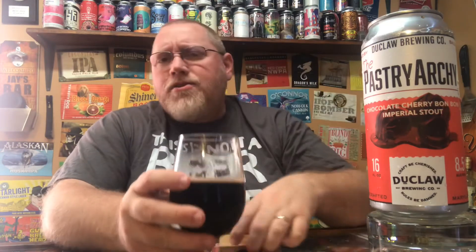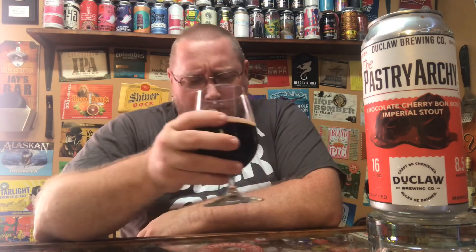I think the reason I like this one a little bit better is strictly the cherry. I love the way the cherry is — just that light chocolate covered cherry flavor that I'm really enjoying. Anyhow, like, subscribe, comment, hit the notification bell, and check me out on social media: Twitter, Instagram, and Untappd. That's my thoughts!